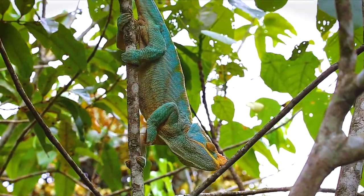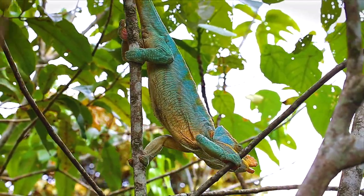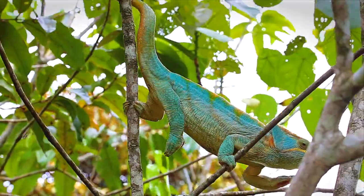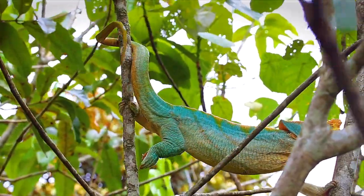This is a large adult male Parson's chameleon, the other contender for world's largest species. About the size of a house cat, even this big chameleon can deftly maneuver his way through the branches.